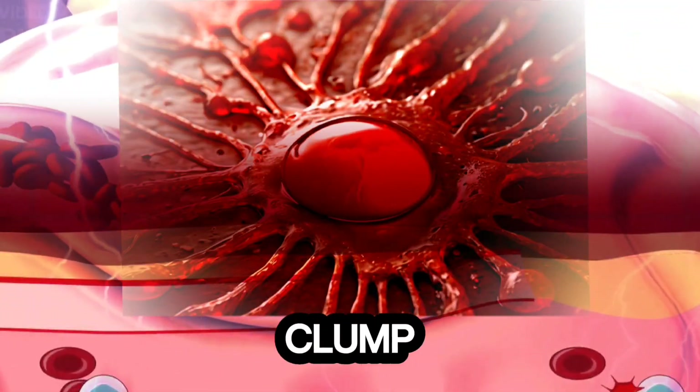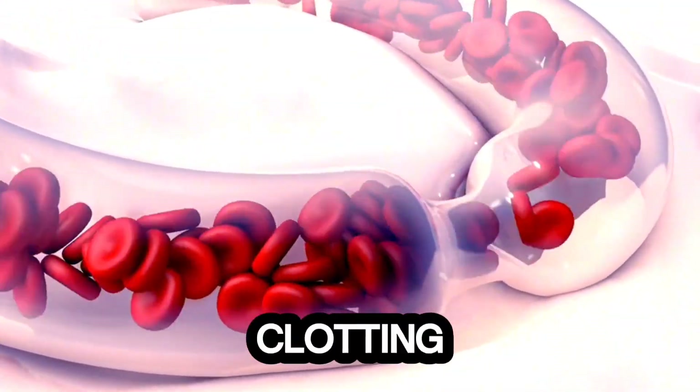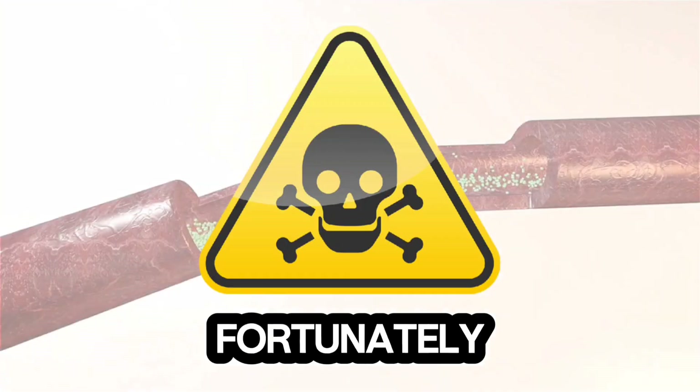A blood clot is a gel-like clump of blood that can lead to heart attacks, strokes, and pulmonary embolisms. While blood clotting is necessary to stop bleeding, unwanted clots in vessels can be dangerous. Fortunately, certain foods can reduce clot risks.